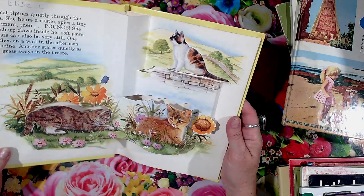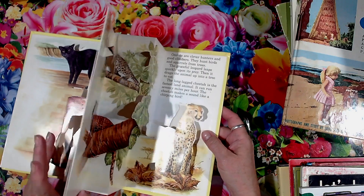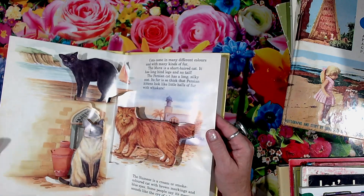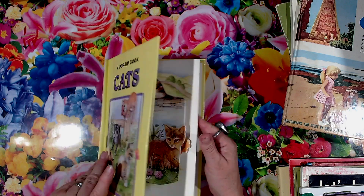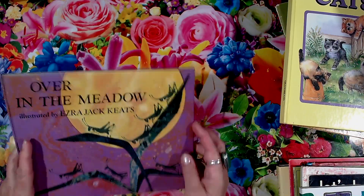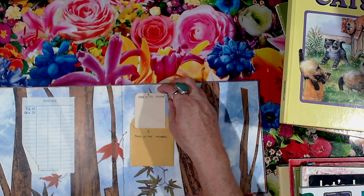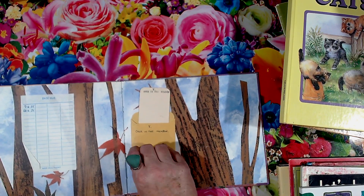I got this pop-up cat book — it's only got a few pictures in it, but I thought that could be a good addition to my cat journal. Just take the pop-up bits out and add them to a page. It was really cheap — the book, I think it was only 40 cents — so I might be able to do something with that. But I liked the little library card in the back — I didn't get it just for that, but I will take that out.